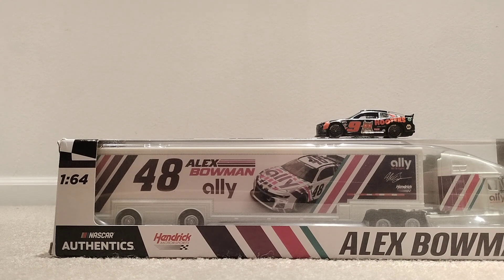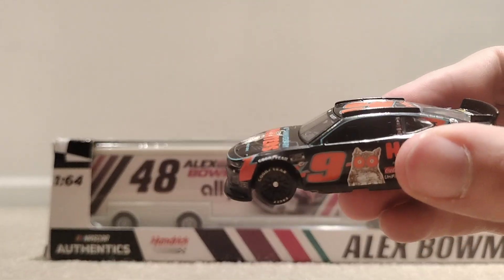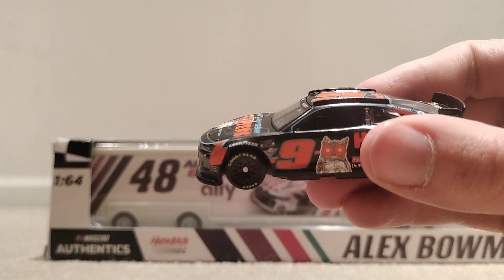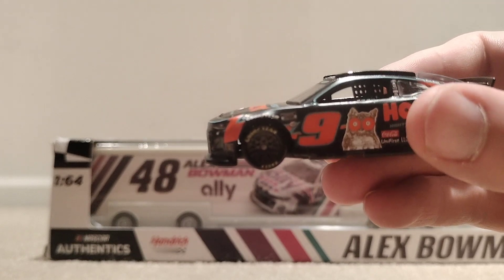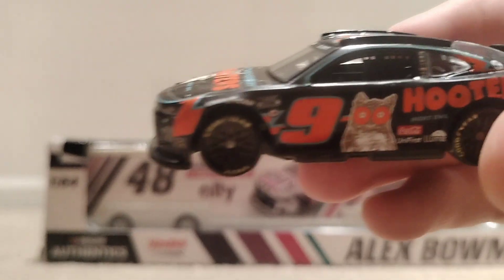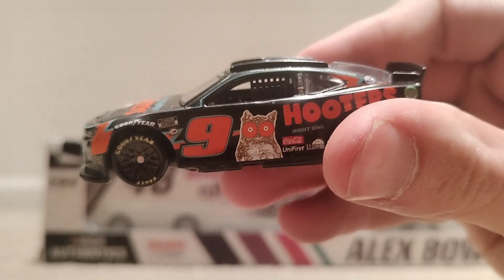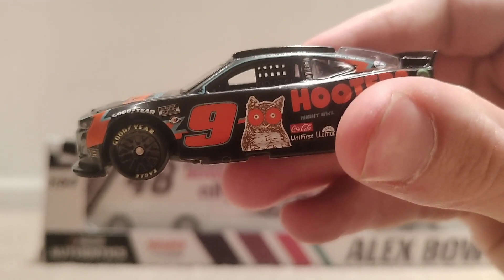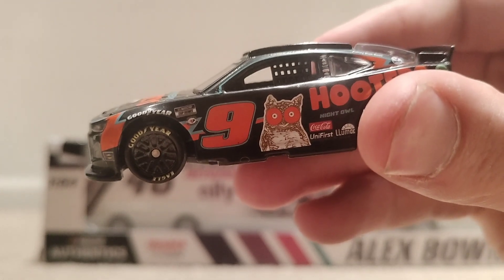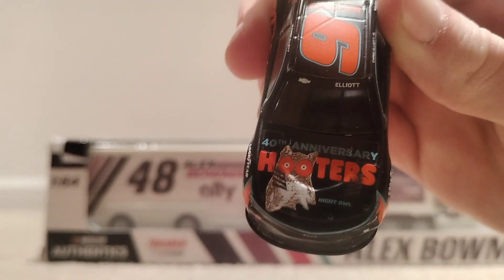I'm looking for the white one, the authentic one — it's all white instead of black here and it doesn't say Night Owl, but right below the 'Ho' it says Night Owl. My camera can't really focus — there you go. It also says Coca-Cola Universe and Lumar, his other sponsors that he runs, but he doesn't run a Coca-Cola theme.